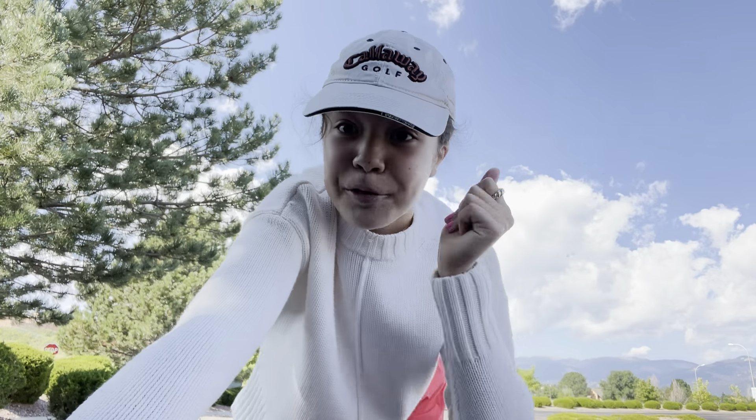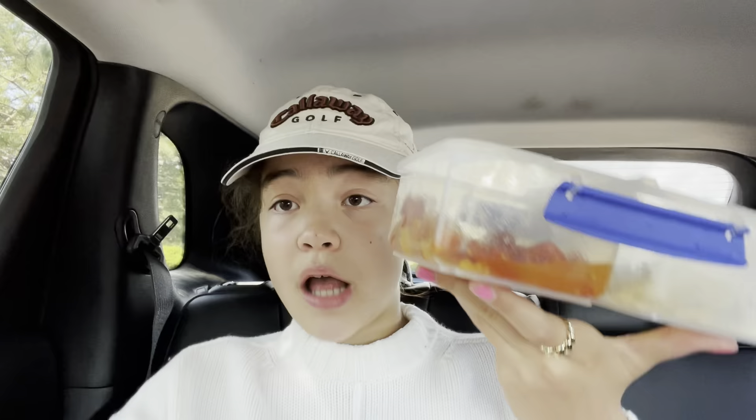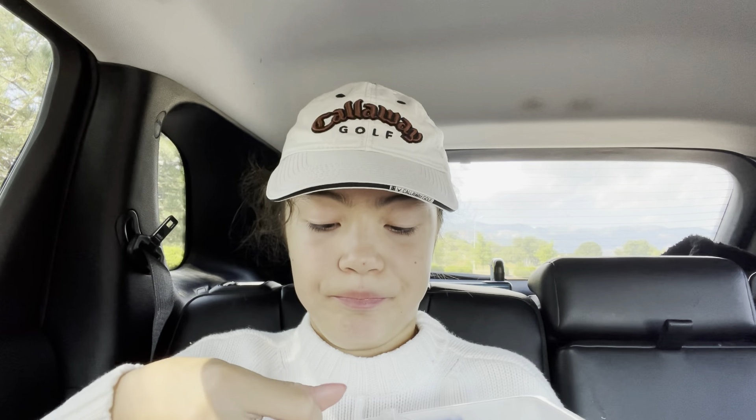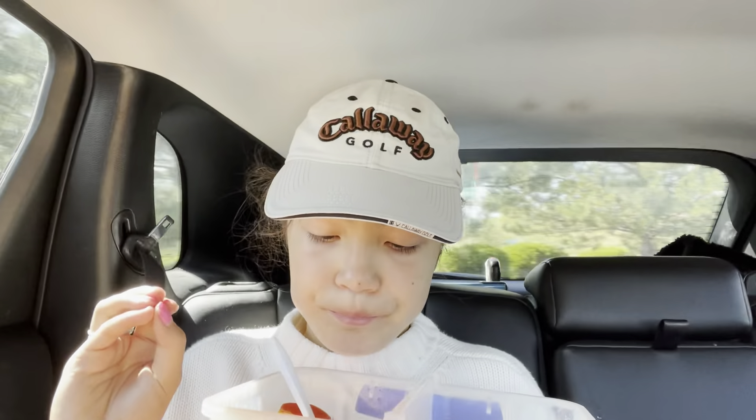I threw on my Birkenstocks as well. As for jewelry, I'm wearing this Soraya's butterfly necklace from Anna Luisa, this rope bracelet from Anna Luisa, and these two rings — this cherry one and this beaded blue and clear one are from my best friend Claire. Sounds like a plan — we are going to head to Starbucks now!